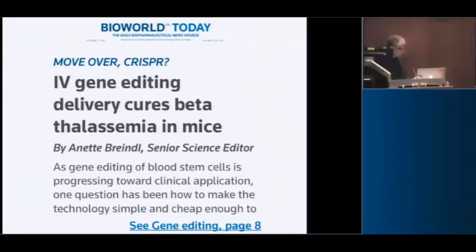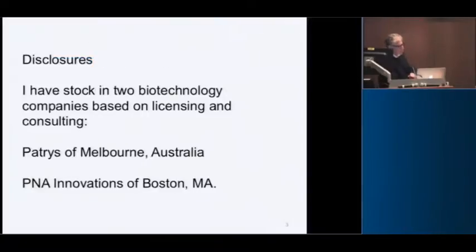That might be a little presumptuous, but the point is we've been developing an alternative method for gene editing that may have some advantages. One of them is captured here: we were able to achieve intravenously administered nanoparticles to mediate gene editing to cure thalassemia in a mouse model. The whole point is that we're working towards something that will be simple, potentially much easier to administer, because CRISPR has not been achieved in a whole animal with systemic administration to edit anything in the way that I'm going to tell you about.